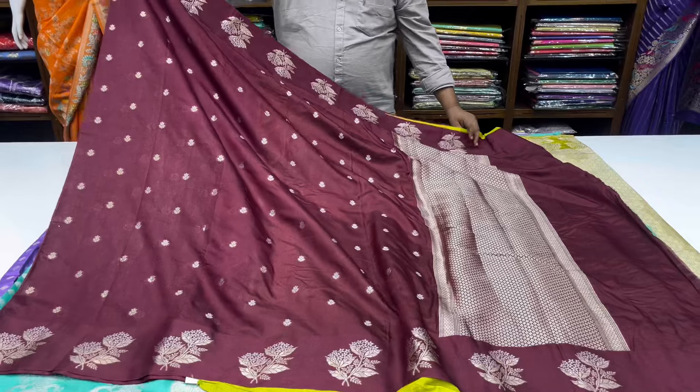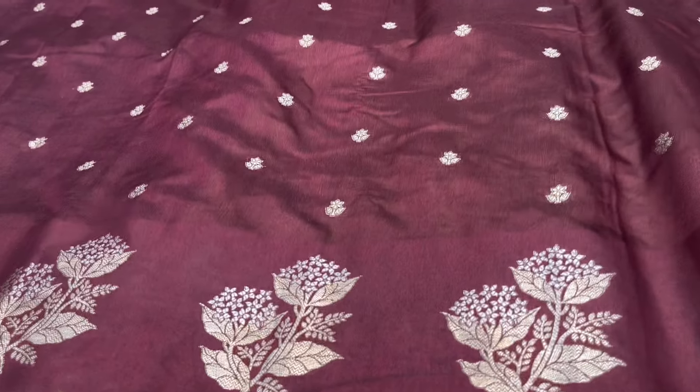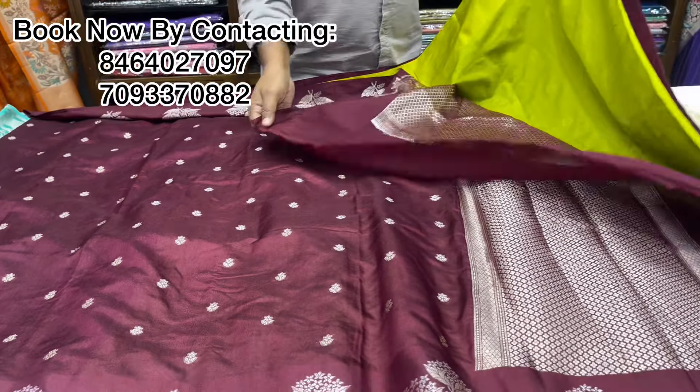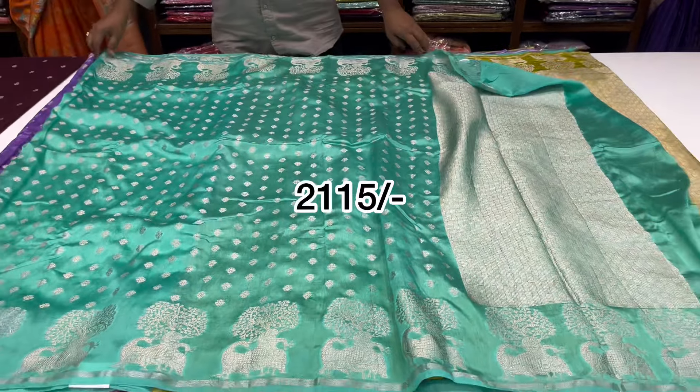Next is a brown color shade. It is a green color combination. It is a red color shade. It is 2115.